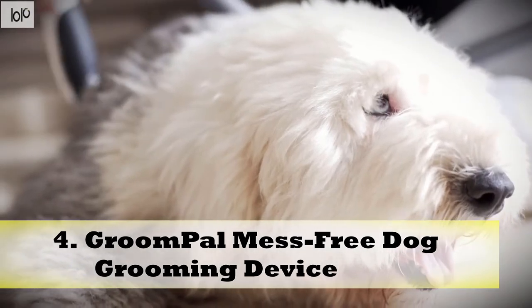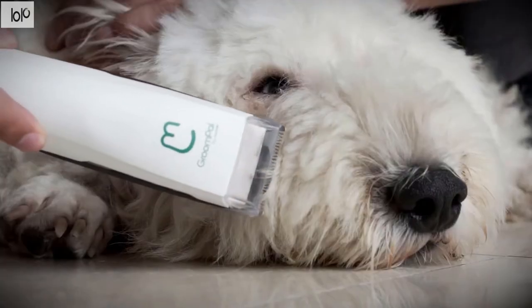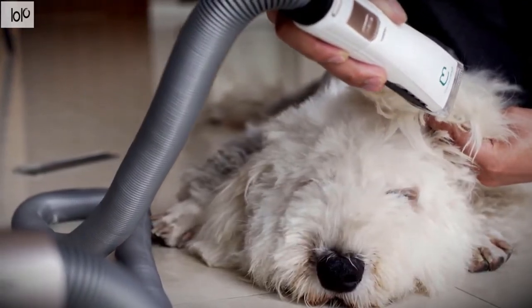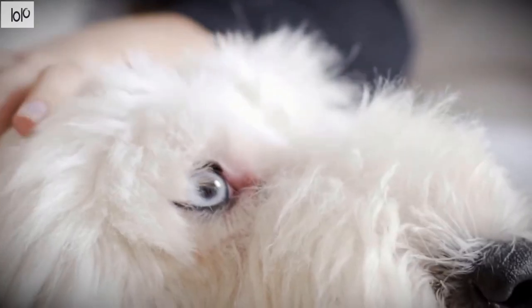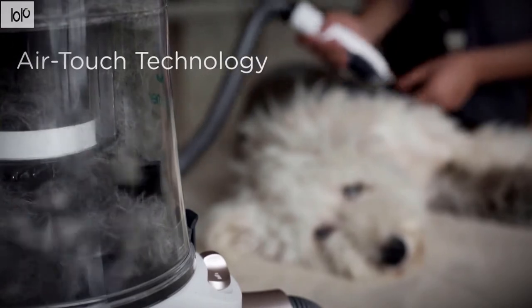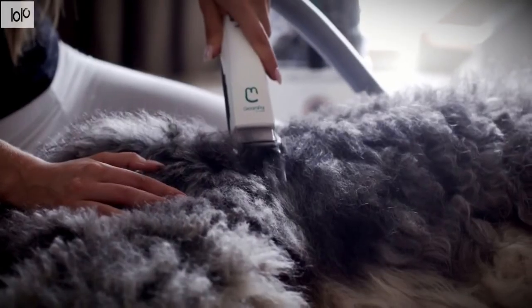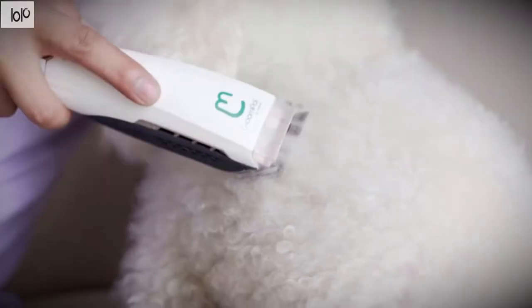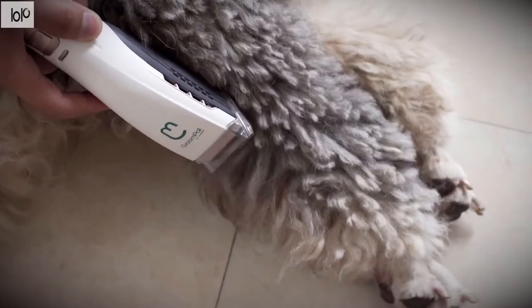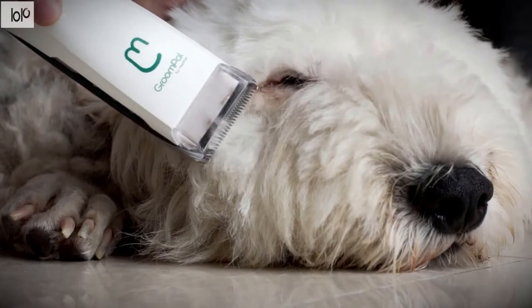Number 4: GroomPal Mess-Free Dog Grooming Device. Treat your pooch to a makeover with the GroomPal Mess-Free Dog Grooming Device. Offering a gentle approach to fur management, this tool collects excess material for you. Using air-touch technology, the vacuum can effectively collect over 98% of all hair and fur, giving you a clean pup and clean floors with no hassle. The high-quality professional clipper features a steel blade, and the device also has a hair straightening module with no-pull suction. The GroomPal includes a handy brush attachment that helps grab extra bits of fur that would normally be shed.